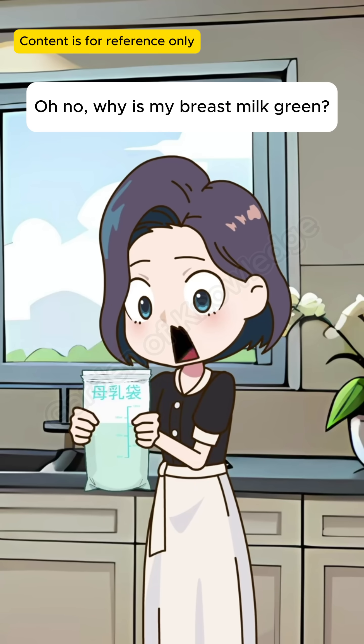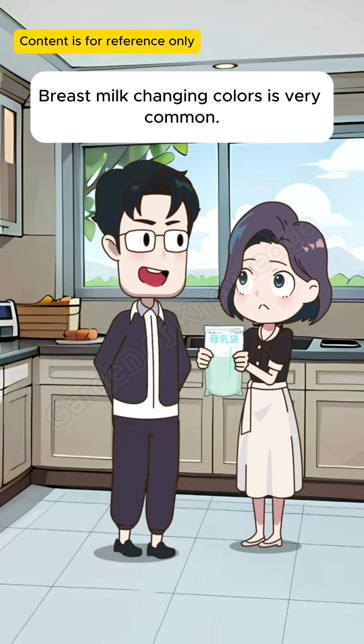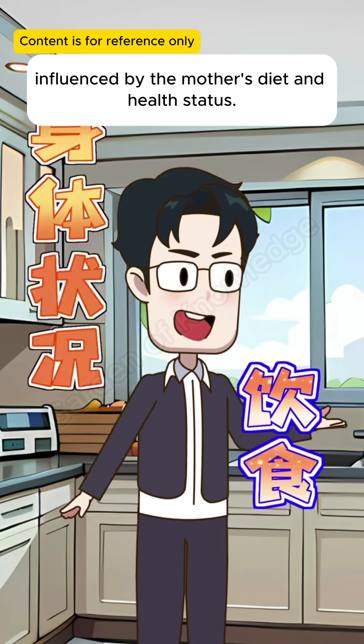Oh no. Why is my breast milk green? Has it gone bad? Don't worry — breast milk changing colors is very common. This is mainly influenced by the mother's diet and health status.